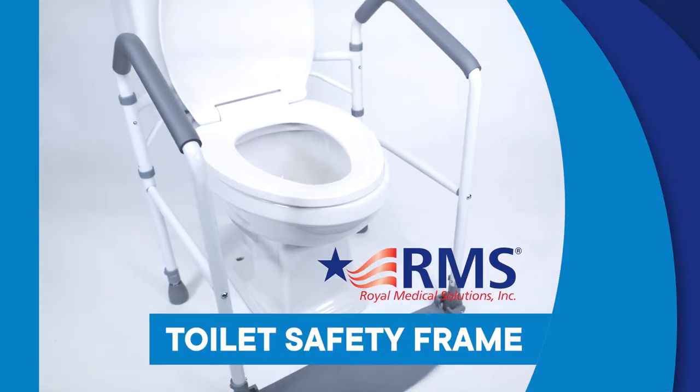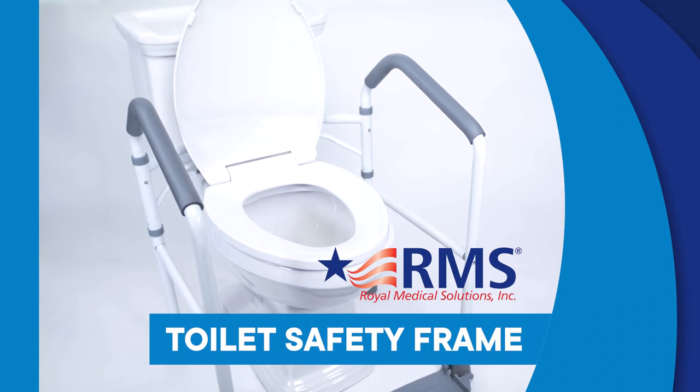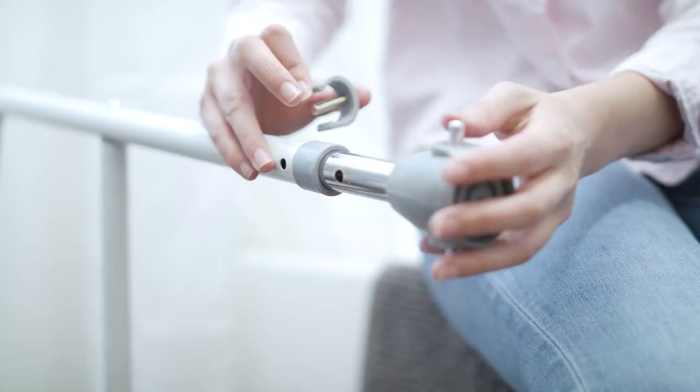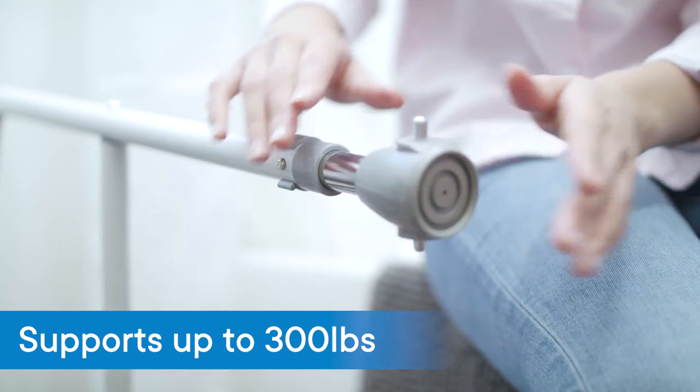The RMS folding toilet safety frame is the ultimate product for stable support when using the restroom. The fully assembled frame is completely height adjustable and supports up to 300 pounds.